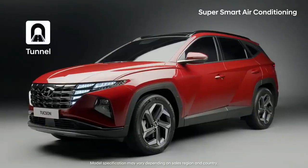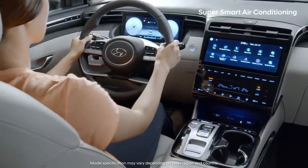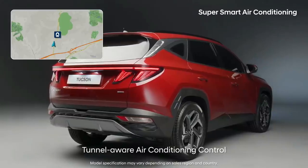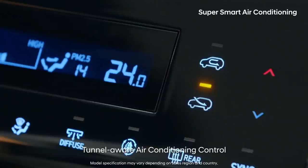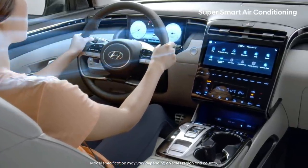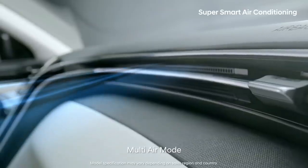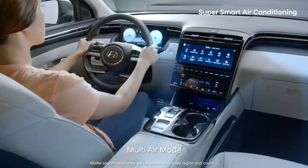It's convenient to always switch to inside air mode when entering a tunnel. The all-new Tucson uses information from the navigation system to automatically switch to inside air mode when entering tunnels. If you don't like dry air flow hitting your skin directly, press the multi-air mode button, and mild winds will spread through the hidden air vents and maintain a pleasant temperature.